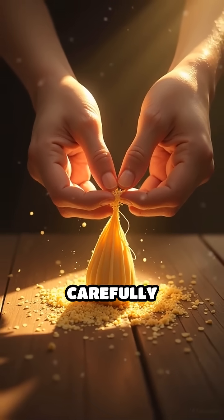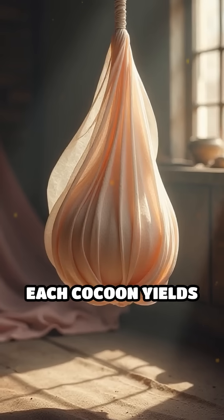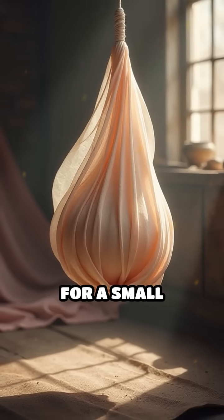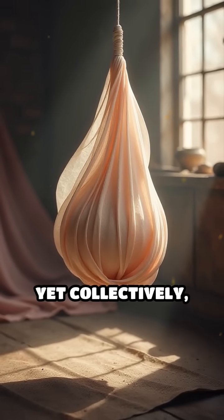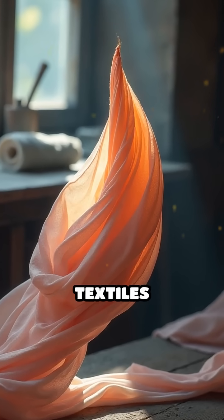Once the spinning process is complete, the cocoon is carefully harvested and unwound to reveal the precious silk filament. Each cocoon yields just enough silk for a small segment of fabric, yet collectively, millions of silkworms produce the luxurious silk used in textiles worldwide.